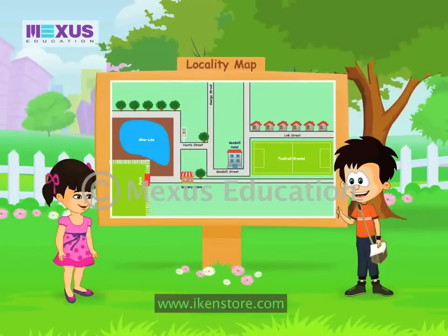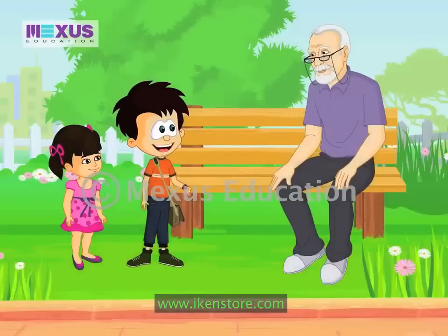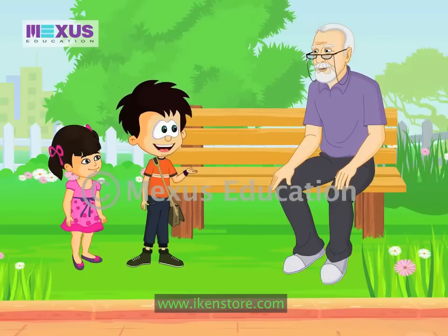Great! Now all we need to do is get here from the ice cream stall. Let's find someone who can show us the way. Hello Uncle Roy! Hello JC! How are you? And who is this young girl here? This is Pinky. She has lost her way. Can you help us find a way back to her house? Sure kids! How can I help you?